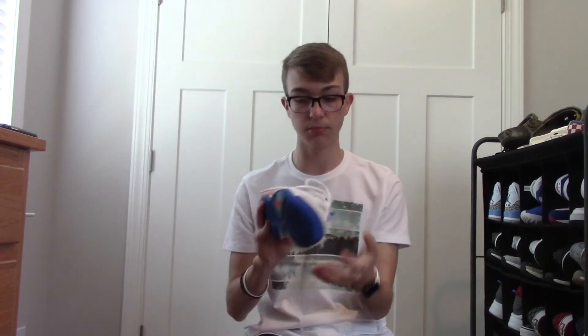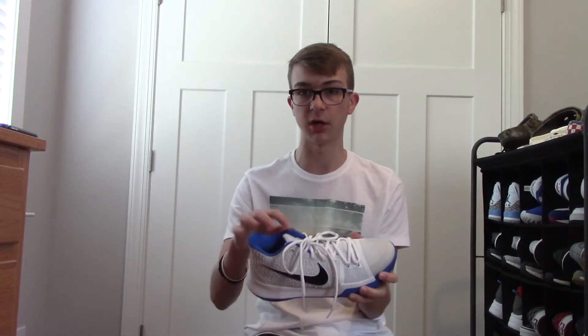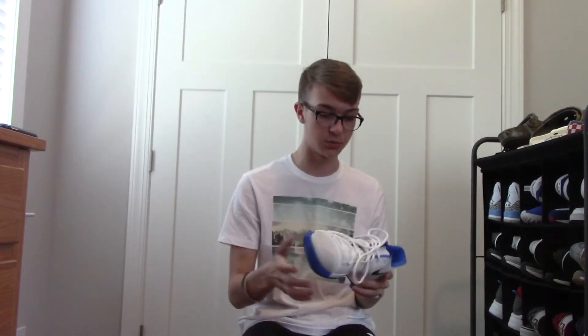Here are my Kyrie 3s in the Duke colorway. I got these at the Nike Outlet as well — I pick up a lot of my shoes at the Nike Outlet. I've had these since sophomore year and these are the shoes I play basketball in, so yeah, these are my main basketball shoes. I just cleaned them the other day and they're in really good condition except for some cuts up here. I love this shoe, even though I'm not a Duke fan — I hate Duke — but this doesn't have to be Duke, it's royal blue, and that's the color my school uses the most.